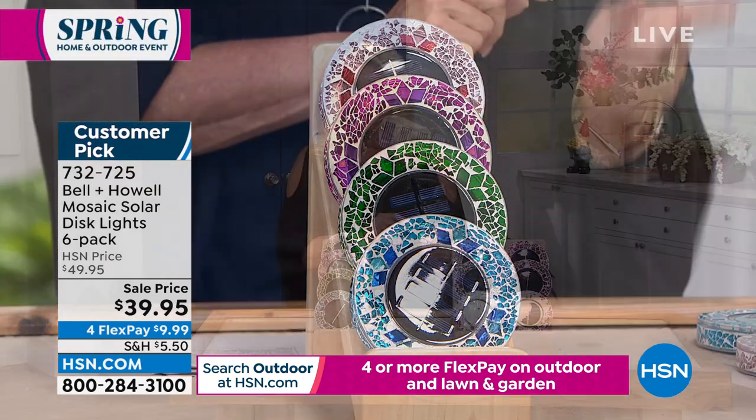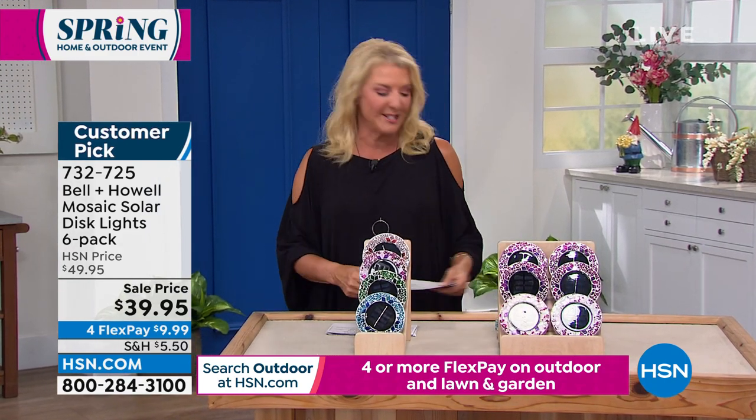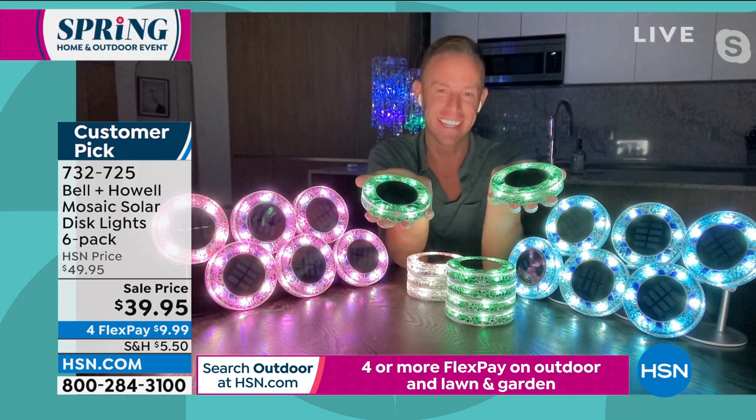We do different versions — we typically do round ones that are all metal, and they're nice, but they're not anywhere near as pretty as these are. These are really the next level — a combination of great lighting and décor. Thank you, Chad, for joining us. Okay, we have more coming up — stay with us.